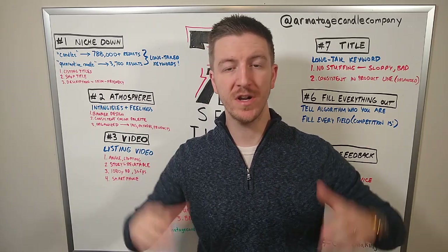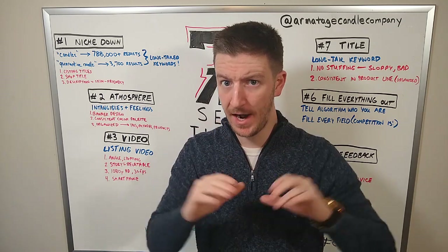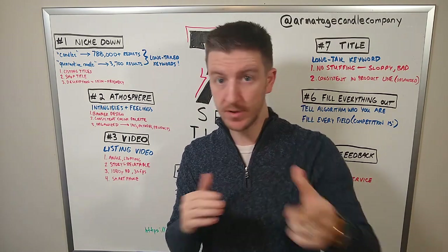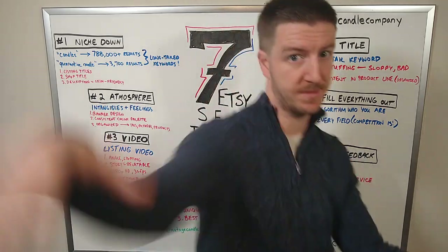What's up! In today's episode we're going to talk about a platform that has over 60 million items for sale that you can use to sell all of your candles or whatever else you're making. Let's dive in and talk about some tips.